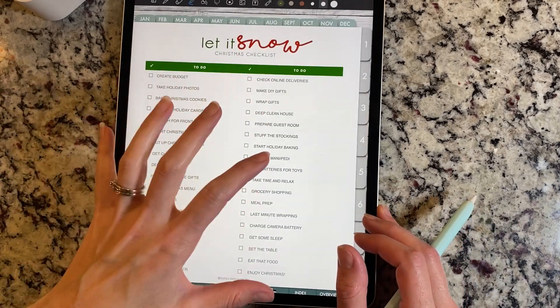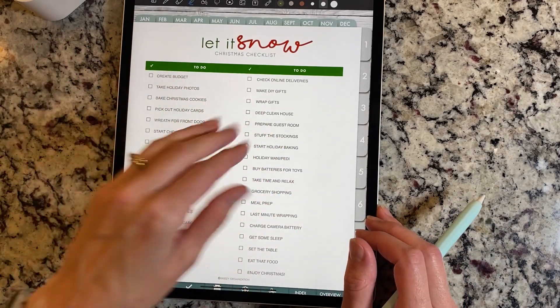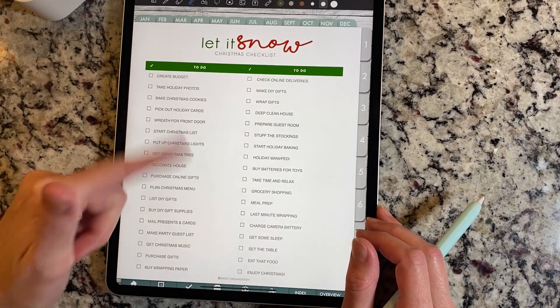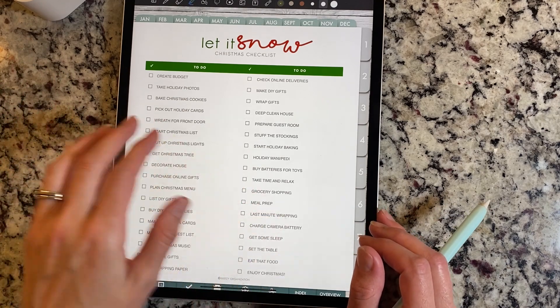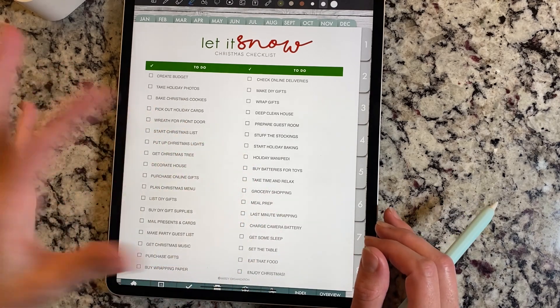And then 'Let It Snow' Christmas list. This is the one that comes blank and filled in. So if you want to make your own you can, or you can do this one — it has create budget, take holiday photos, bake Christmas cookies, pick out holiday cards, wreath for front door, and just some general Christmassy type stuff.